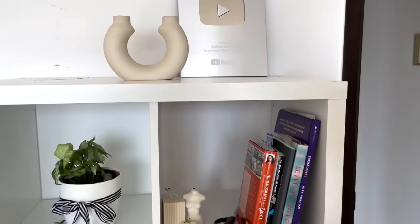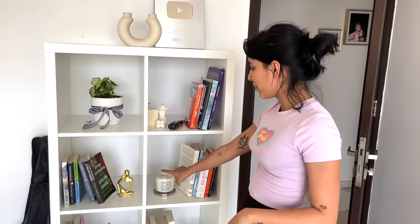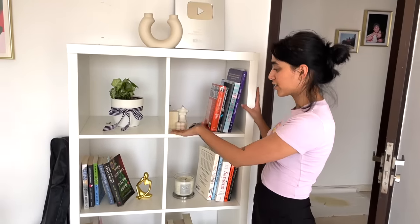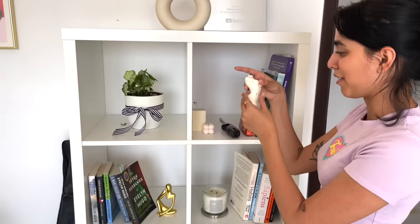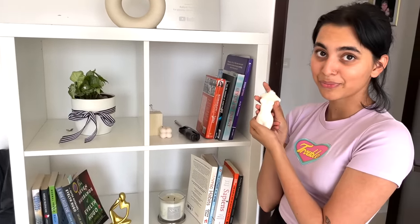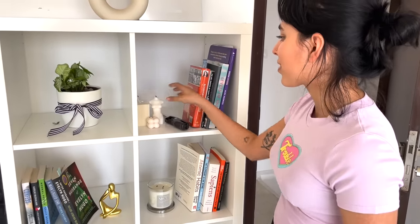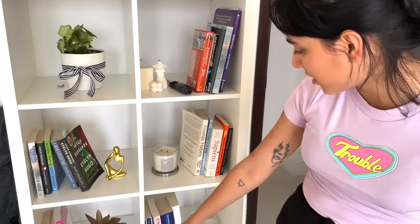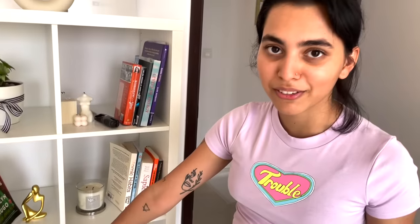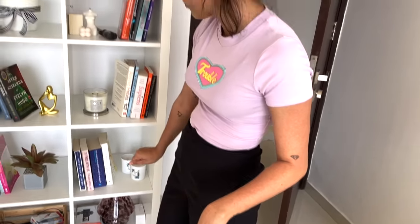This bookshelf we kind of wanted to go for a decorative vibe. We have our books on here and little candles — these are also from Cassarella, similar to the ones outside. This is probably my favourite candle personally. We have a plant here, little gold accent candles, and a fake flower — that's probably the only fake flower in the house.